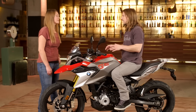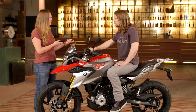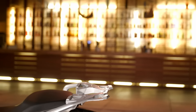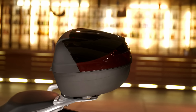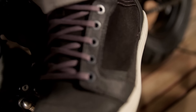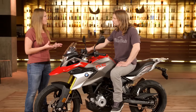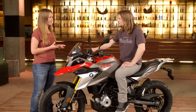The G310 GS is a ticket into the adventure world for new riders, but it's also designed for travel. We have a luggage rack where you can put on two different types of top cases. Enduro footrests are included — you just need to remove the rubber. You can also add heated grips and a tank bag for longer distances.